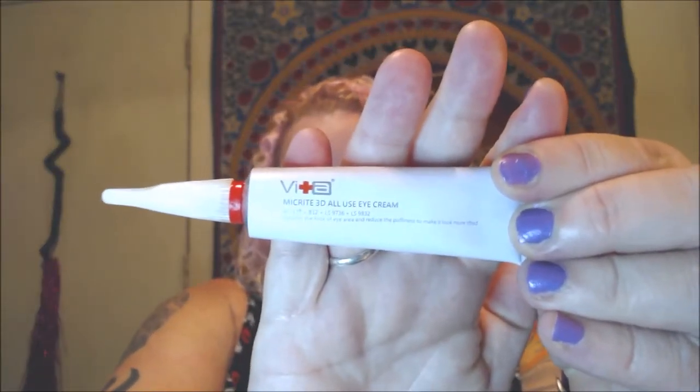One of the products is the Micrite 3D All-Use Eye Cream. I've had really good luck with it. I don't love the tube it comes in — it gives you the feeling you're about to put glue on your face — but obviously you're not. A little goes a long way. I dab it under the eyes and spread the rest to other areas. I've been trying it for five days and I really like it. I'll be doing a full review after two weeks.